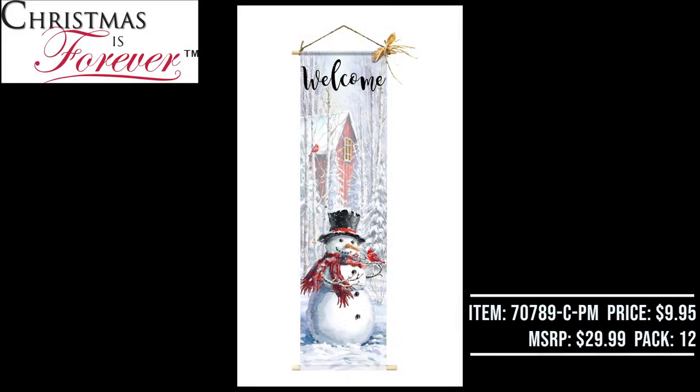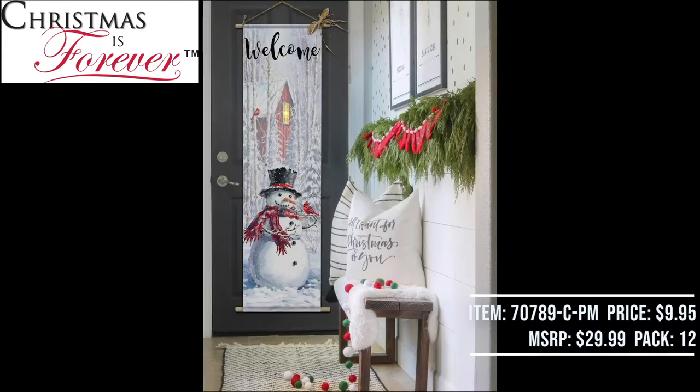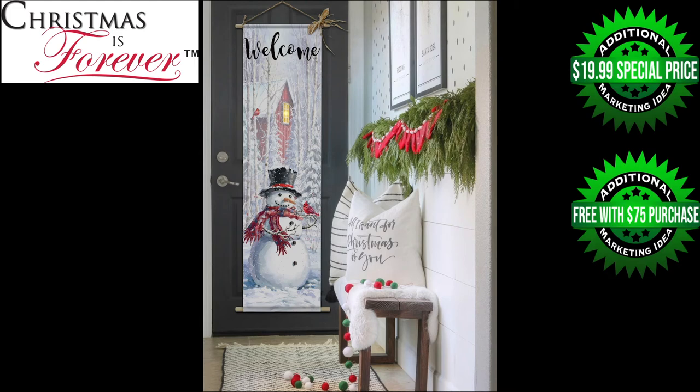Here we have our 74 inch Canvas Snowman LED door greeter that comes with a battery operated four hour timer function. The light will illuminate — on for four hours, then off for 20, then comes back on again for four hours. Wholesale price $9.95, suggested retail $29.99. These are going to be case packed 12 pieces per case. This also has great additional marketing ideas — a deal of the day or one day only special at $19.99 to drive traffic, or think about this item as free with a $75 purchase.